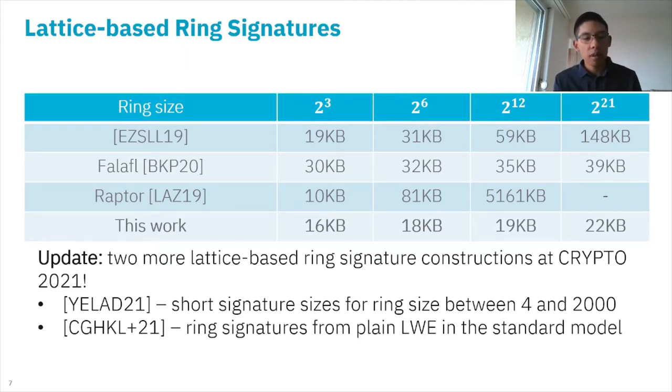The first paper proposes short signature sizes for small rings of size between four and 2000. At the time of recording, this paper is not available on ePrint yet, but the abstract suggests the size scales linearly in the number of users. The second construction is a ring signature from plain LWE in the standard model.